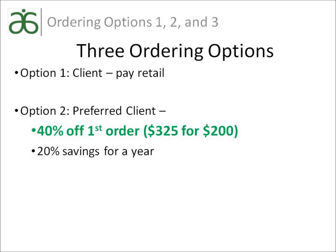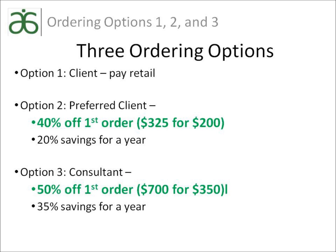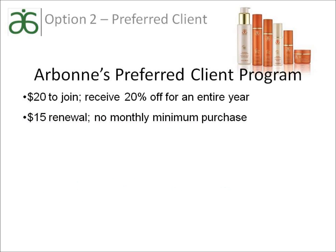The second option is to become a preferred client, which gives you a 20% discount for a year, and you have the opportunity to purchase our ultimate value pack — a 40% discount — and receive a free product from a list of complimentary products. The third option is to become an independent consultant and receive a 35% discount for a year and have the opportunity to purchase your products 50% off with our RightStart value pack.